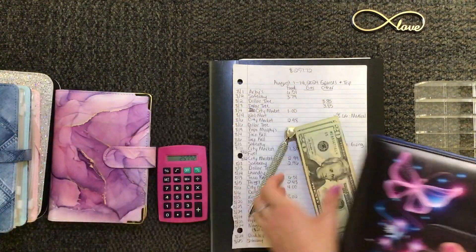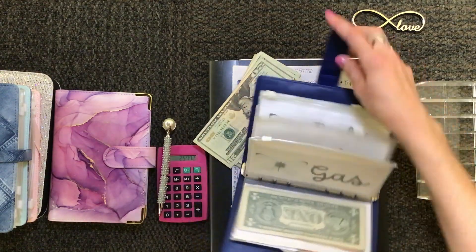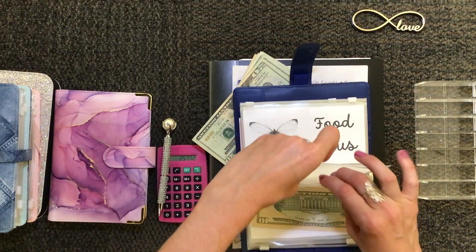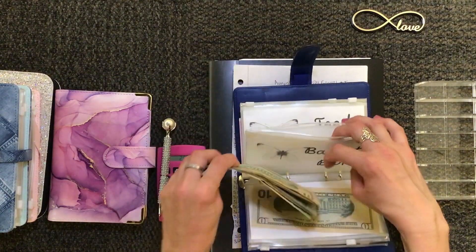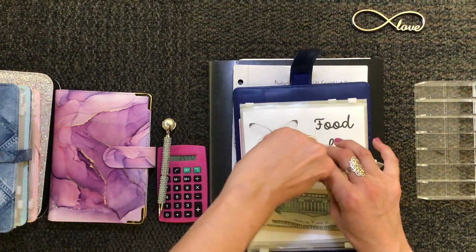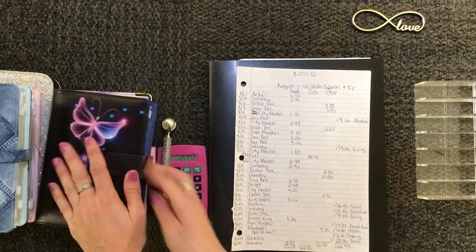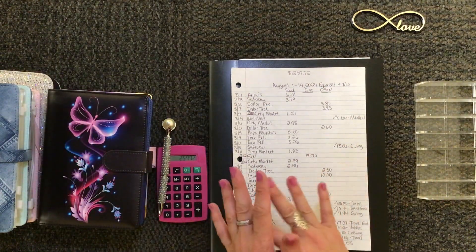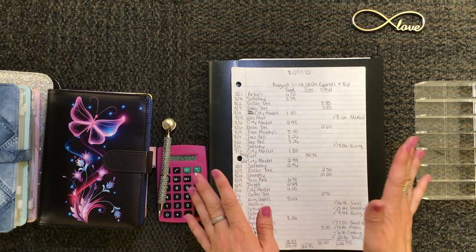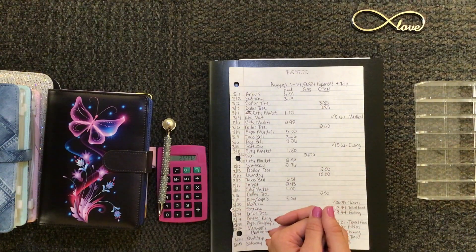Let me put that in my back-to-bank envelope. If I didn't say this at the beginning of the video — I'm either paying myself back or taking this back to the bank to pay off credit cards. I just needed to know how much money I have left for the rest of the month. I was a little worried, but it's actually a lot better than I thought it would be.